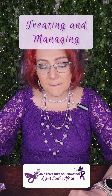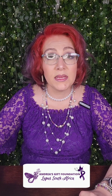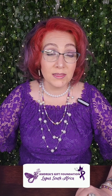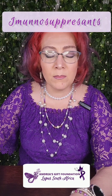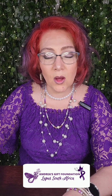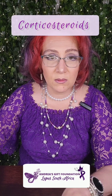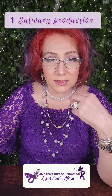Treating and managing Sjögren's syndrome: all the OTC products mentioned in this video are available on the resource list. Individual symptoms determine the course of treatment. The following medications are used to treat Sjögren's — and you'll notice they're also used for SLE: antimalarials like hydroxychloroquine (Plaquenil); immunosuppressants such as methotrexate; arthritis medications to treat arthritis symptoms; corticosteroids to manage inflammation wherever it occurs; eye drops to treat chronic dry eye symptoms; and pilocarpine and cevimeline to increase salivary production.